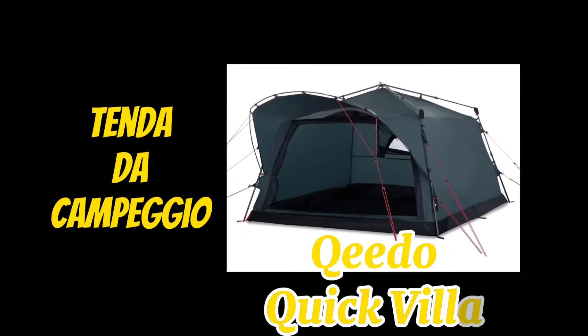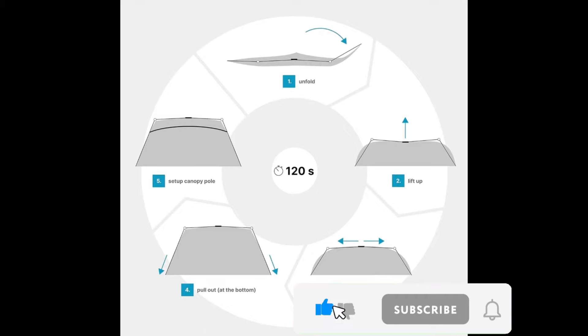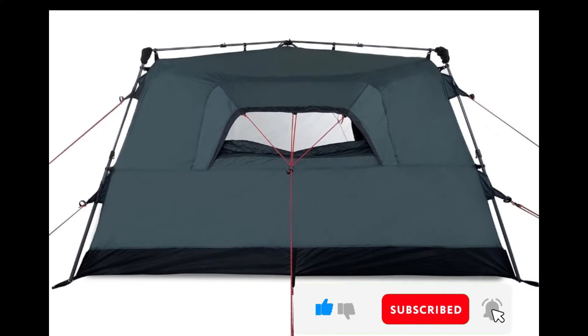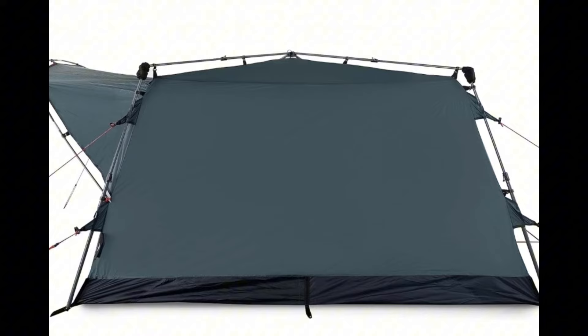Tenda da campeggio Kido Quick Villa. Con il sistema QuickUp Kido, il tempo di montaggio è di circa 120 secondi. Le pareti laterali ben perpendicolari concedono maggiore spazio e comfort. Grazie alle aste premontate, la tenda può essere dispiegata in maniera facile e rapida.